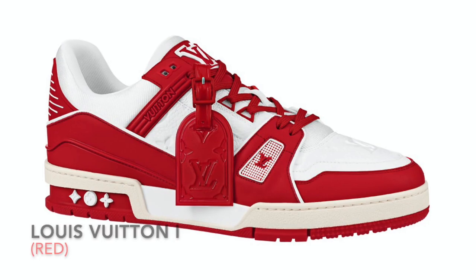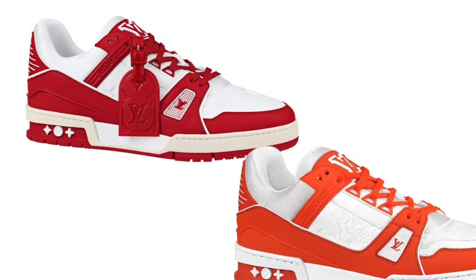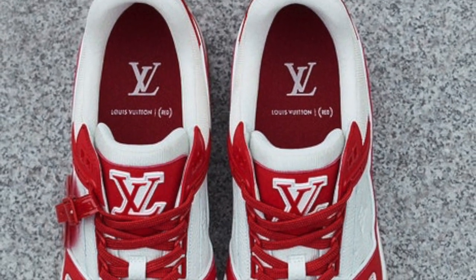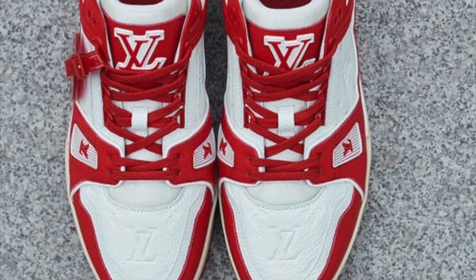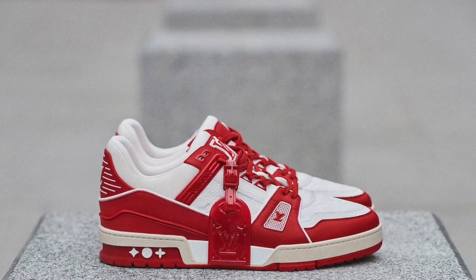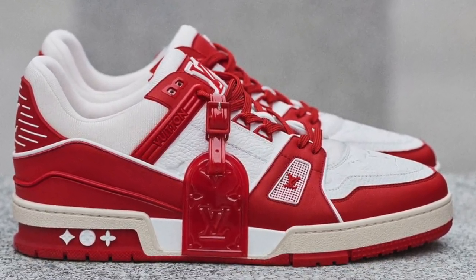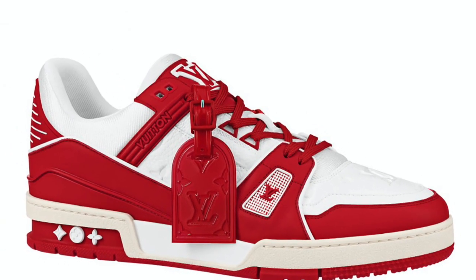This latest model is dubbed the Louis Vuitton 1 Red, closely relating to the existing Louis Vuitton trainer sneakers, with each pair arriving in a white cap leather upper accentuated with the brand's signature monogram motif, alongside striking red overlays. Additionally, the pair comes with a leather tag embossed with the fashion house's signature LV logo.